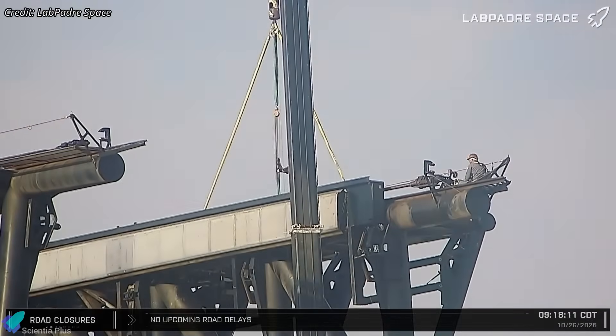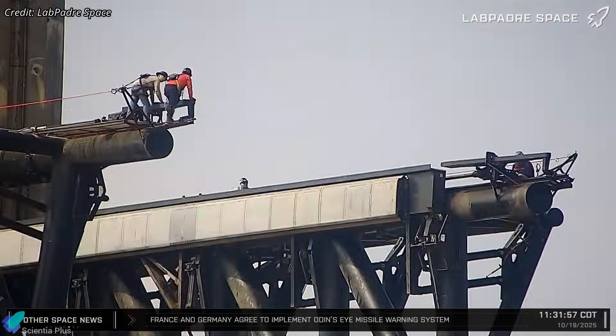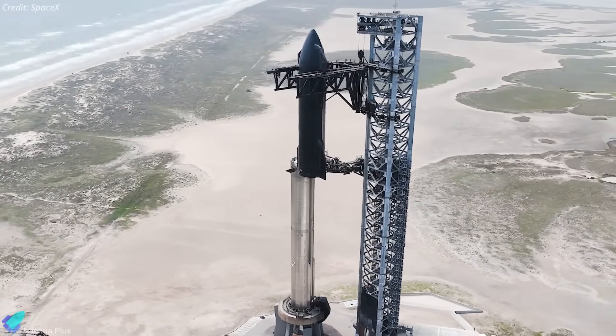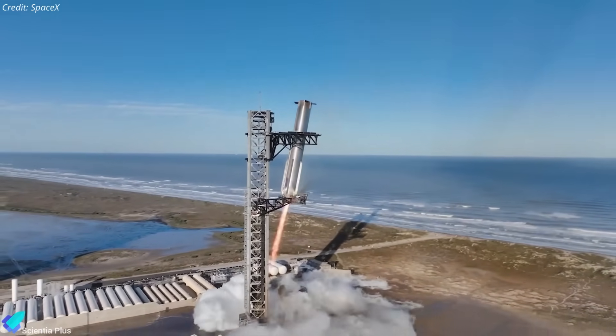SpaceX also appears to be preparing to shorten the chopstick arms to match the refined design at Pad 2. Over the past few weeks, workers have cut away components, installed temporary lifting lugs, and prepared the arms for trimming. A shorter arm design reduces bending loads, improves rigidity, and gives tighter control during lift and catch operations.